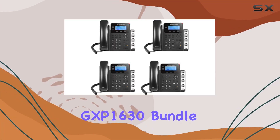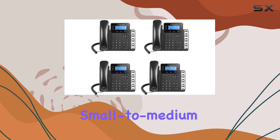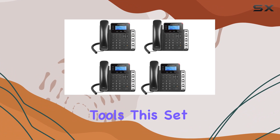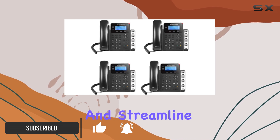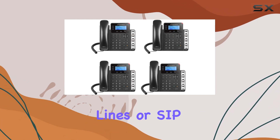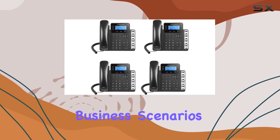The Grandstream GXP1630 Bundle offers a remarkable solution for small to medium businesses seeking efficient and reliable communication tools. This set of 4 IP phones stands out with its versatile features designed to handle moderate call volumes and streamline call management. Each phone supports up to three lines or SIP accounts, allowing for flexible usage in various business scenarios.